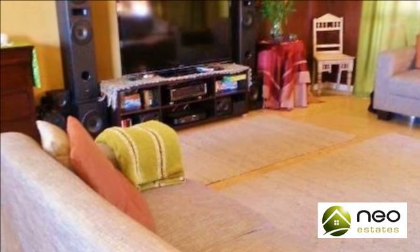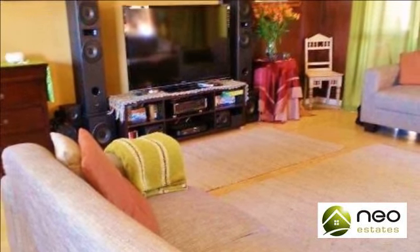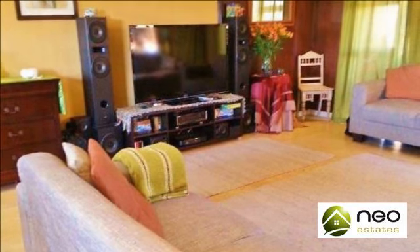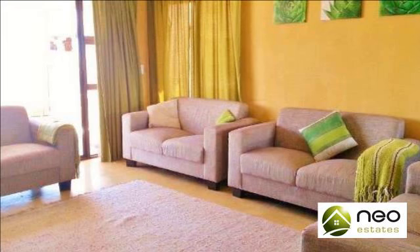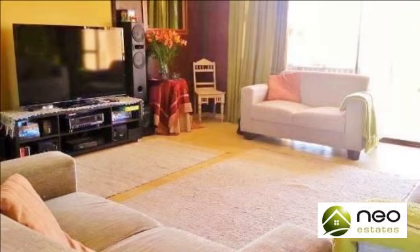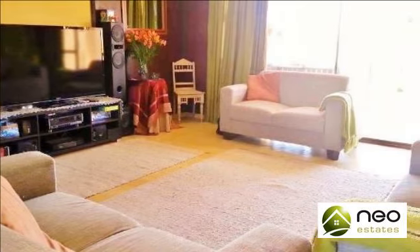shopping centres and a wide range of other amenities. This massive four-level townhouse with private garden, located within the extremely sought-after Island View security complex in La Paloma, Big Bay, offers ultimate value for money.